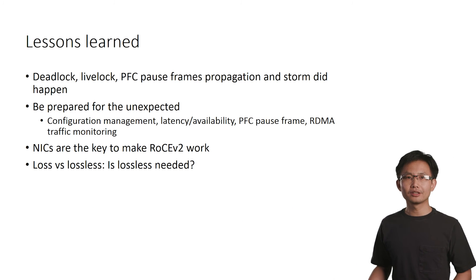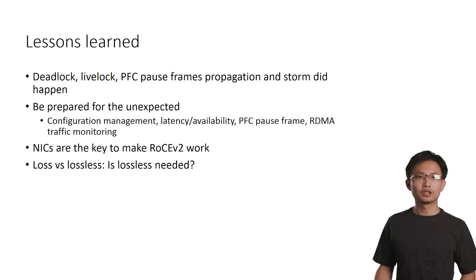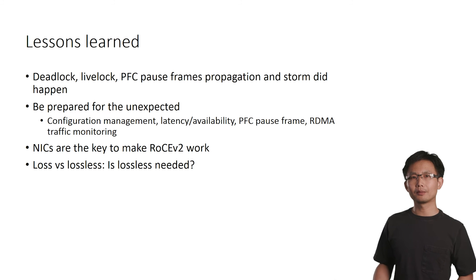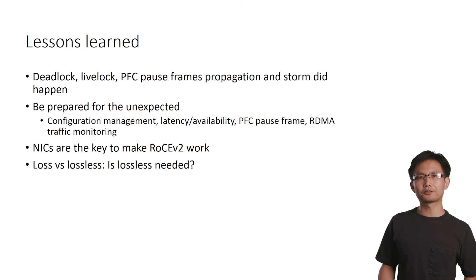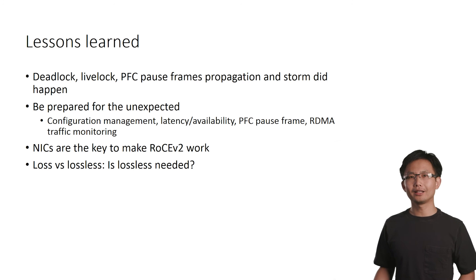After all the challenges and experiences, let me briefly summarize the lessons learned. Bad things including deadlocks, livelocks, and PFC pause frame storms can all happen. The best way to deal with them is to be prepared. We have built RDMA configuration management, RDMA latency and availability monitoring, PFC pause frame monitoring, and RDMA traffic monitoring into our production network. Those services are indispensable for running RDMA safely. We also learned that NICs are the key to making RoCEv2 work — the time we spent on NICs was much more than the time spent on switches. A lossless network is much harder to build and get right than a lossy network, and for those brave enough to try lossless networking, we have accumulated many experiences in this paper.